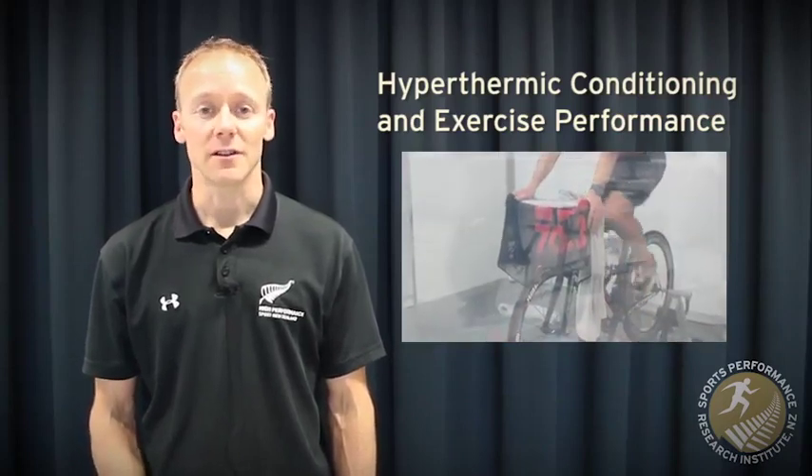Hi there, Paul here from the Sports Performance Research Institute here in New Zealand. In this clip, I discuss the effect of hyperthermic conditioning, also known as heat acclimation, on physiology, heat tolerance and exercise performance, along with its practical application for athletes.